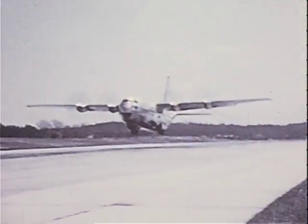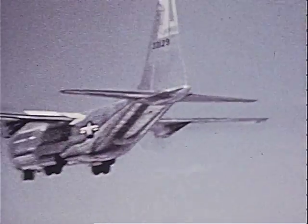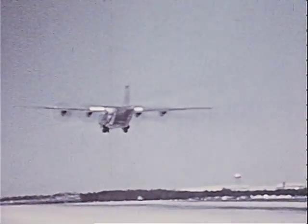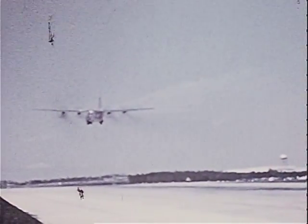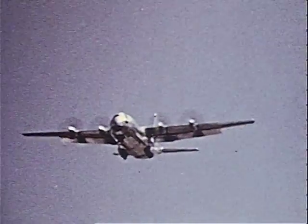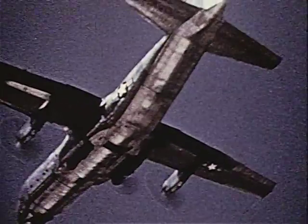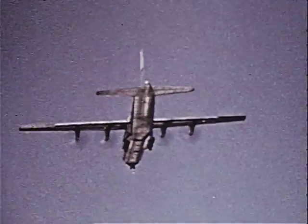The first production C-130 took off on its maiden flight on April 7, 1955. Only about 800 feet of runway were required for the takeoff. The plane was in the air one hour and seven minutes. During this flight, landing gear and stall tests were satisfactory. Starting with this trip, a half-dozen C-130s logged a total of 94 hours and 17 minutes in tests during the remainder of the year.